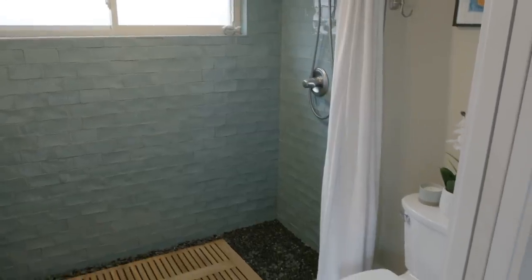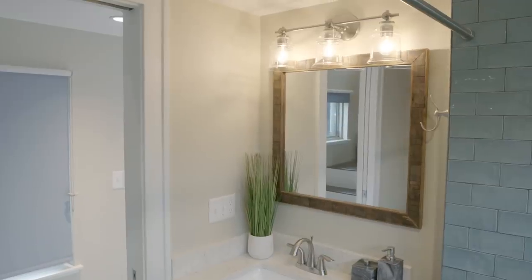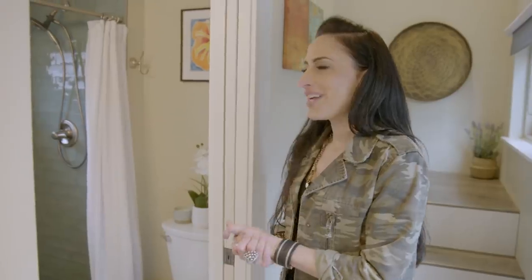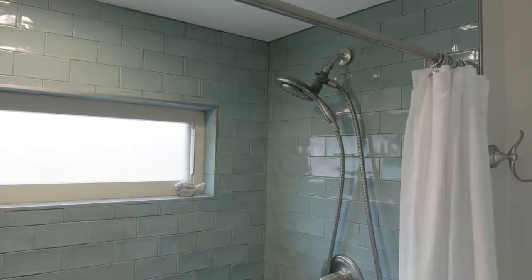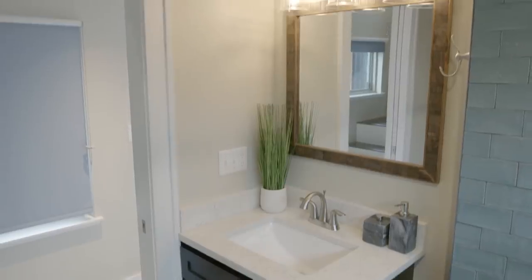This is my bathroom and it actually doesn't feel that tiny for a tiny house. I was really inspired by spa bathrooms — I loved teal green, wood, and rocks, and that's what we were going for here. In most tiny houses, the bathroom is so tiny you can just go to the bathroom and that's it, but my shower is actually quite big. It's funny because this bathroom is actually bigger than my bathroom in New York City — and so is my kitchen. Even though it's called a tiny house, it actually feels bigger than my apartment in New York City.